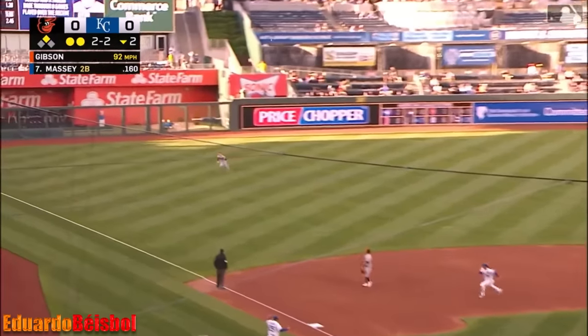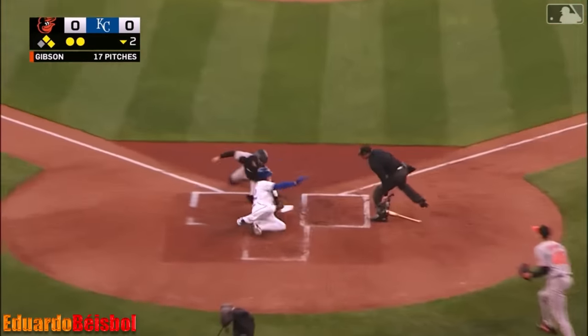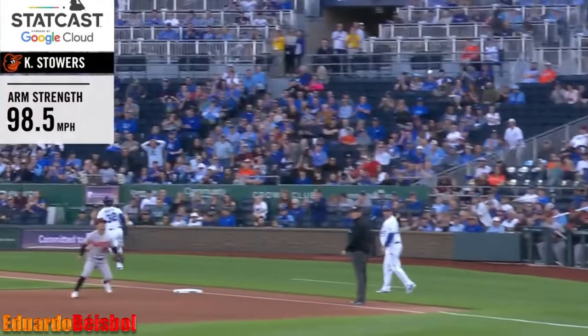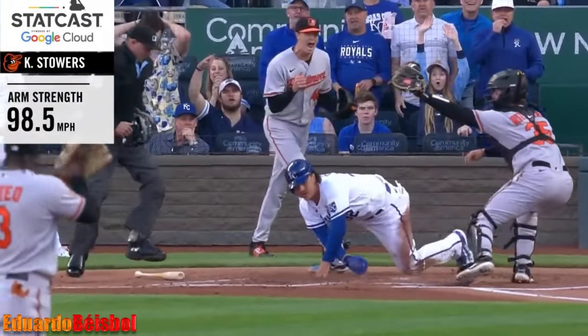Massey sprays one to left — that's in front of Stowers for a base hit. Kyle will throw home. Oh, what a throw! He's out at the plate. An absolute hose — Kyle Stowers delivers.